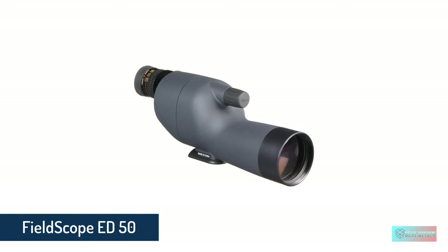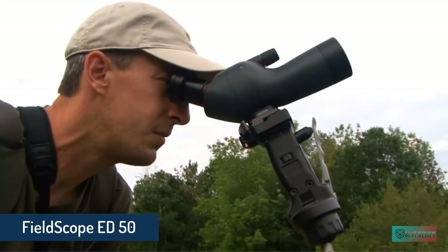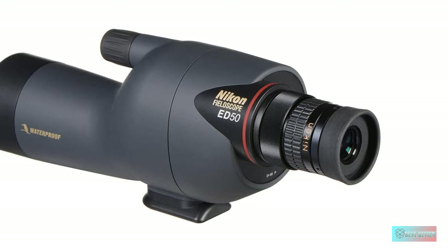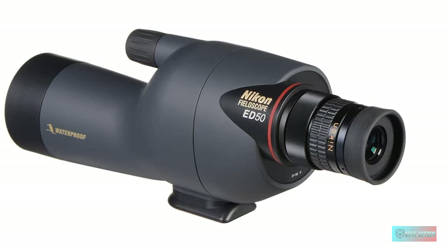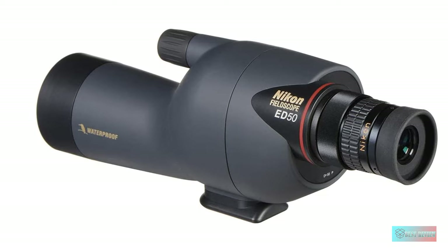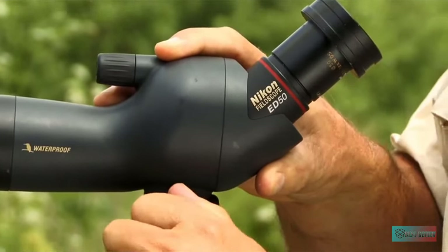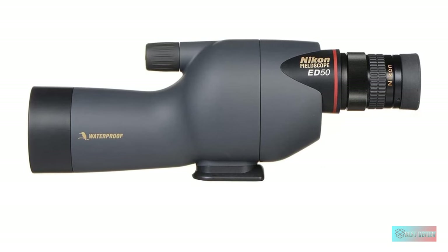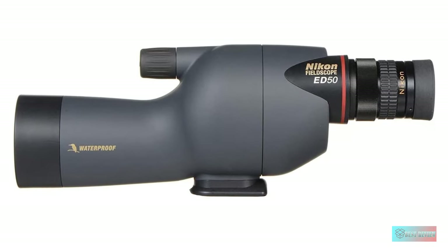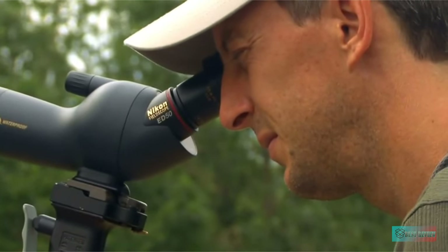Nikon Fieldscope ED50. It's no surprise that camera and optical manufacturer Nikon produces scopes with the ability to attach a camera and enjoy the art of digiscoping. Indeed, Nikon has its own digiscoping system. There's a lot of choice in this field, but the Nikon Fieldscope ED50 offers a 50mm objective lens to which a 55mm filter can be attached if desired.